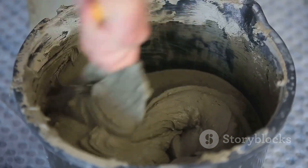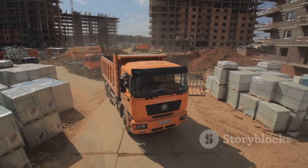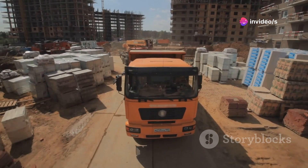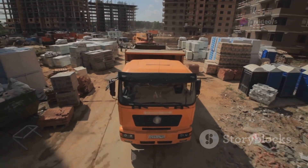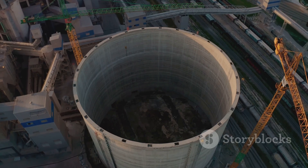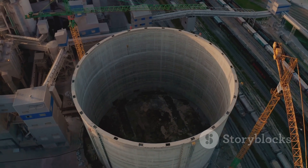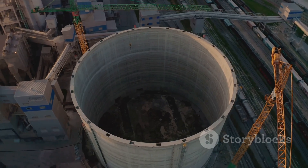This mixture is the foundation of countless structures. From roads to bridges, homes to skyscrapers, cement is the silent hero behind it all. It supports our daily lives, providing strength and stability to the world around us. Every iconic structure you see, from towering skyscrapers to intricate bridges, owes its existence to this humble material. Cement truly is the backbone of modern civilization.